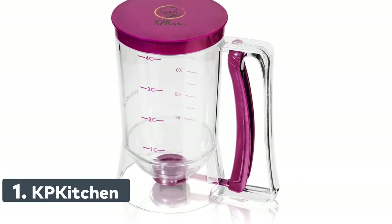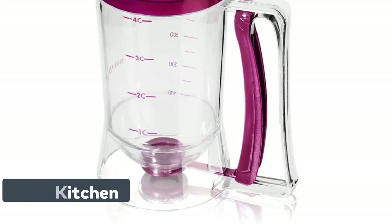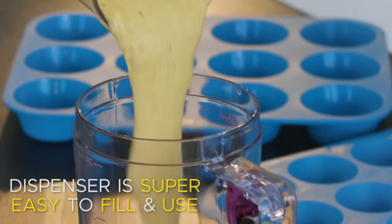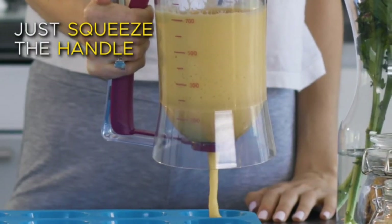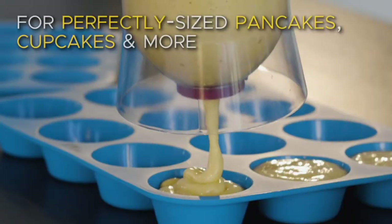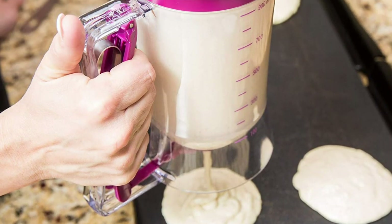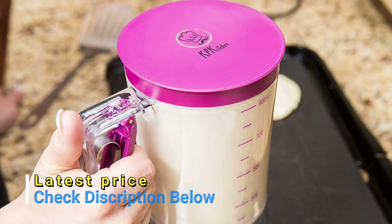Number 1: Kitchen. Kitchen proudly presents their durable and reliable pancake and cupcake batter dispenser. Made entirely of high-quality BPA-free plastic, this easy-to-use 4-cup capacity pourer is designed with a wide mouth opening making filling it up a breeze. The quick close valve makes pouring the perfect pancake like a pro seem like child's play. The redesigned pulley handle has been repositioned to ensure quality and durability.